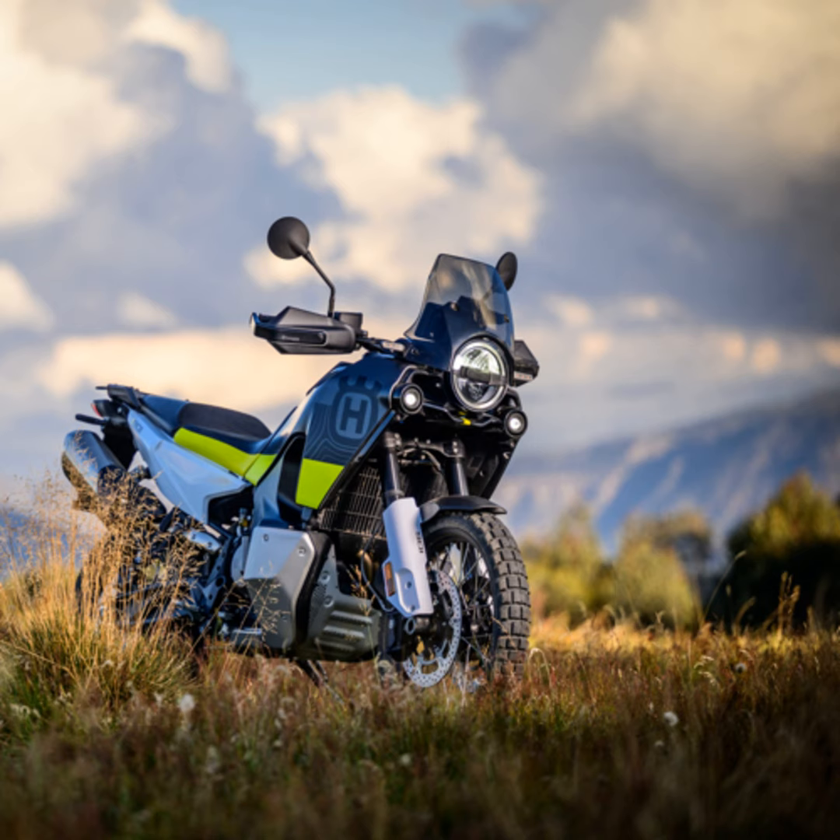The heart of the Norden 901 is its 889 cubic centimeters parallel twin engine. It is not just an engine — it is a powerhouse that offers a smooth, torquey ride, making every twist and turn an exhilarating experience. Imagine the feel of that power beneath you, the way the bike responds to your every command, making you one with the road — or lack thereof.